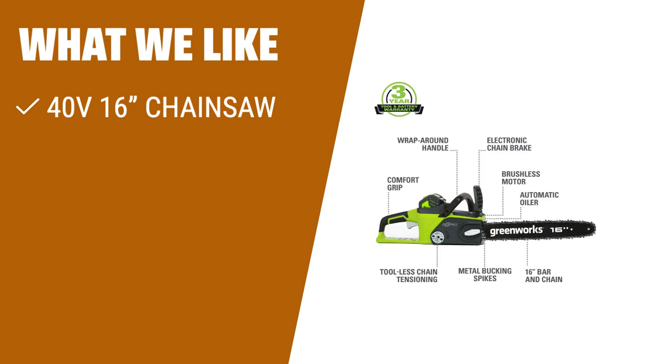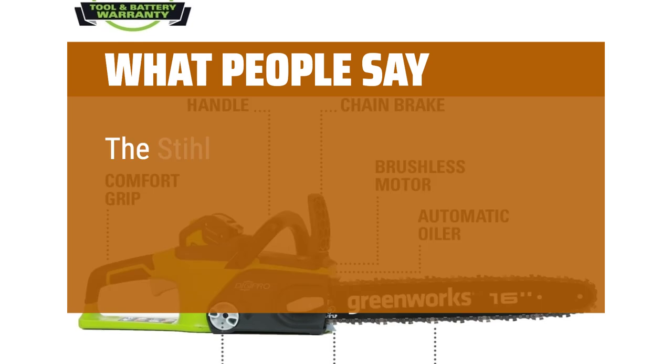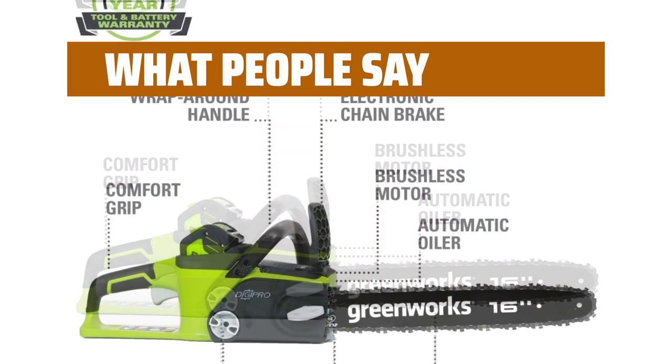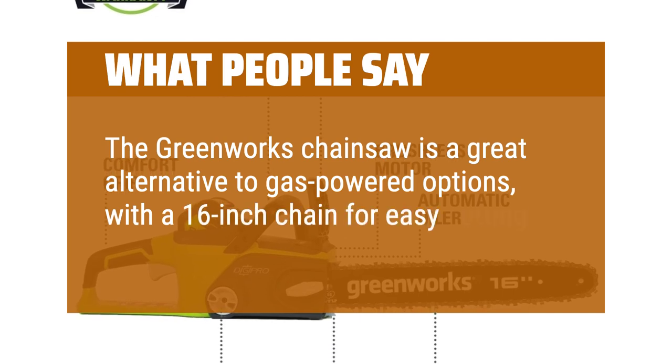What we like: If you have yard projects or need to do storm cleanup, you should consider this. With a 40V 16-inch chainsaw, it provides more power, longer runtimes, and extended motor life. Plus, it has a chain brake for added safety. What people say: The steel farm boss is reliable and powerful, making quick work of felling trees. The Greenworks chainsaw is a great alternative to gas-powered options, with a 16-inch chain for easy cutting.